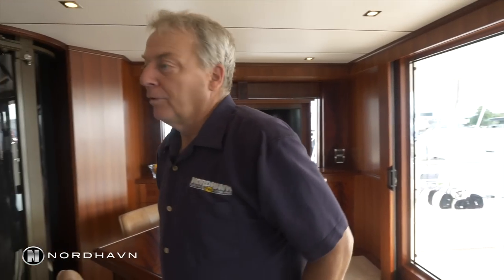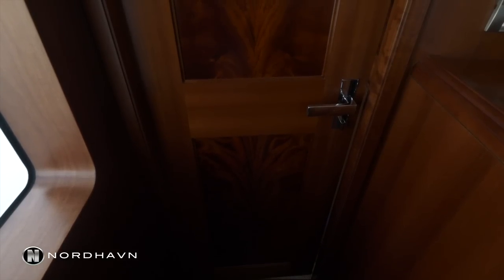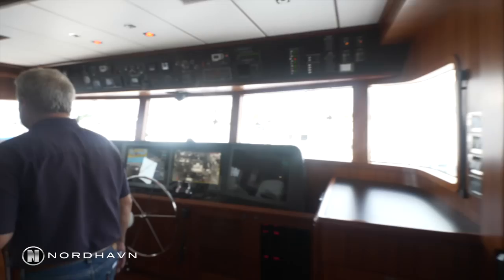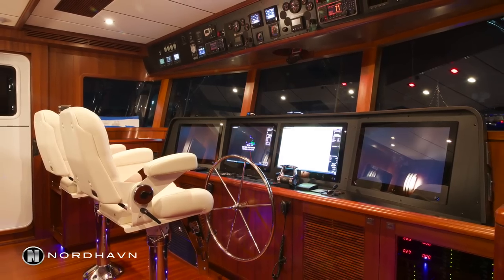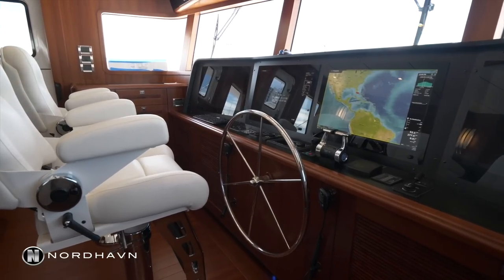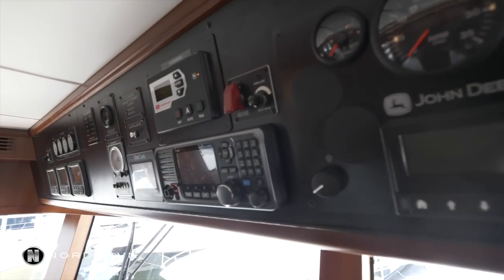Moving forward we've got the Pilot House. It's got a nice door — real quiet, double gasketed. Just being in the Pilot House driving the boat while people are entertaining keeps it private, sealed off, and quiet. It's a giant Pilot House with seating for six to eight people, room for three helm chairs across, and any instrumentation you can think of can fit in this boat no problem.